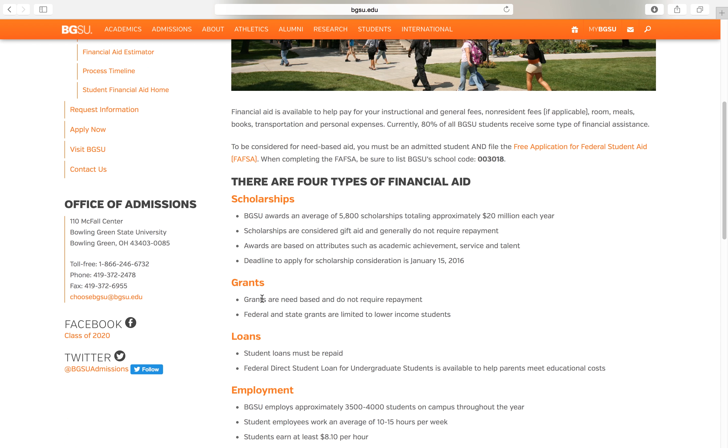The next type is grants, and grants are very similar to scholarships — they don't require repayment. To apply for grants, you're going to want to fill out the FAFSA form, which is here on the website. It stands for Free Application for Federal Student Aid.